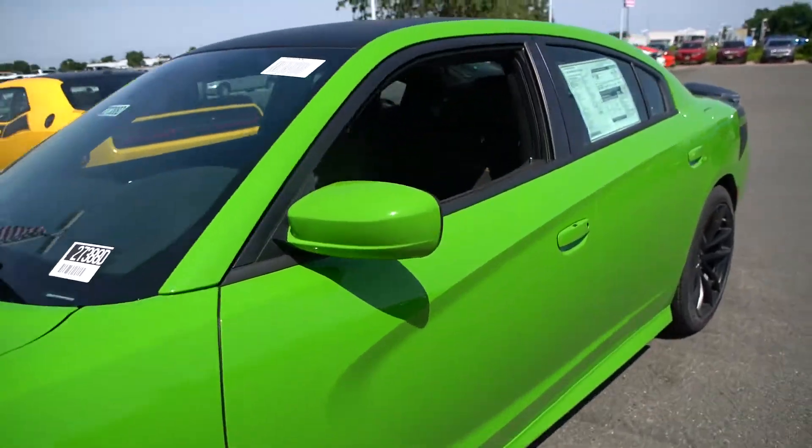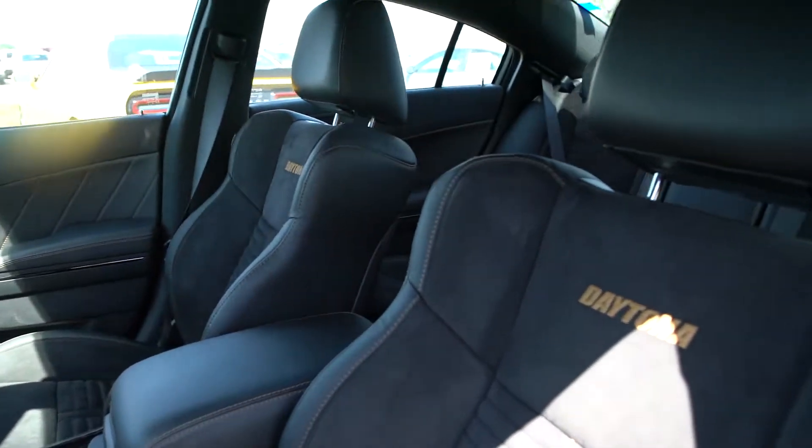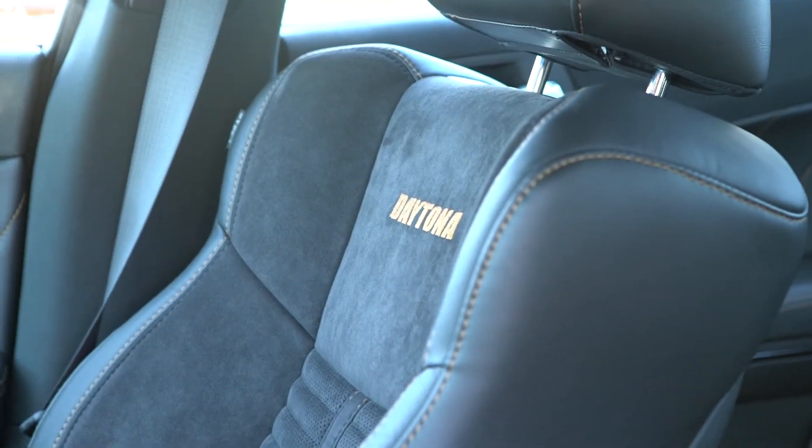Let's take a look inside. You can see Daytona on the seats there — micro suede seats.